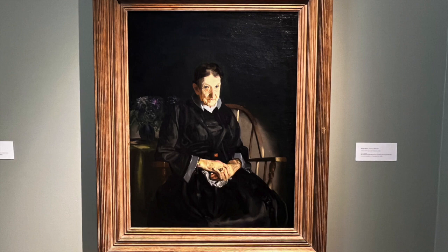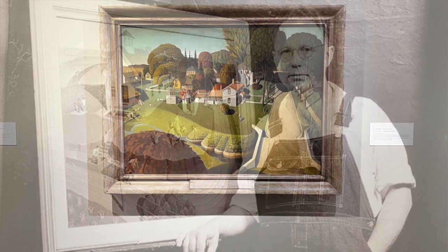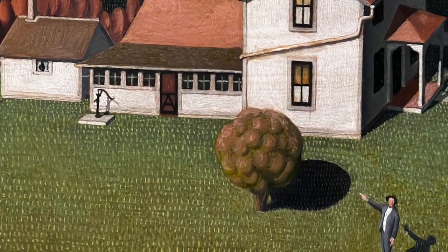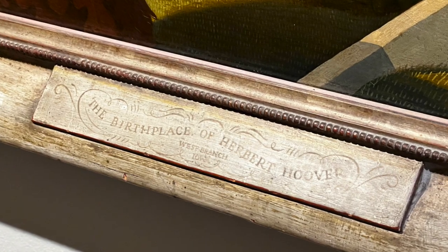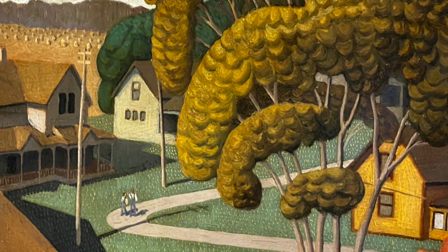We're going to bring it back to an Iowa native and Iowa icon, Grant Wood — arguably the greatest artist from Iowa and certainly the most iconic — with this painting, The Birthplace of Herbert Hoover, created back in 1931. This work has so many classic elements of Grant Wood. You look at the trees and those sorts of elements and it just screams Grant Wood. Herbert Hoover's actual birthplace is in West Branch, Iowa, not too far from the old stopping grounds of Grant Wood.